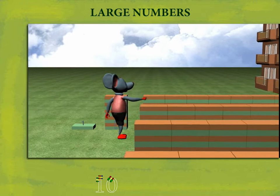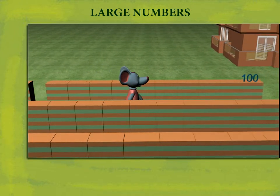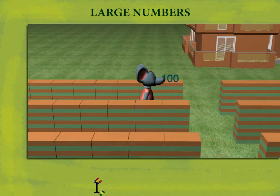He now points at the blocks kept in rows of 10s. 10 of 10 blocks make it 100. Each row is 100.